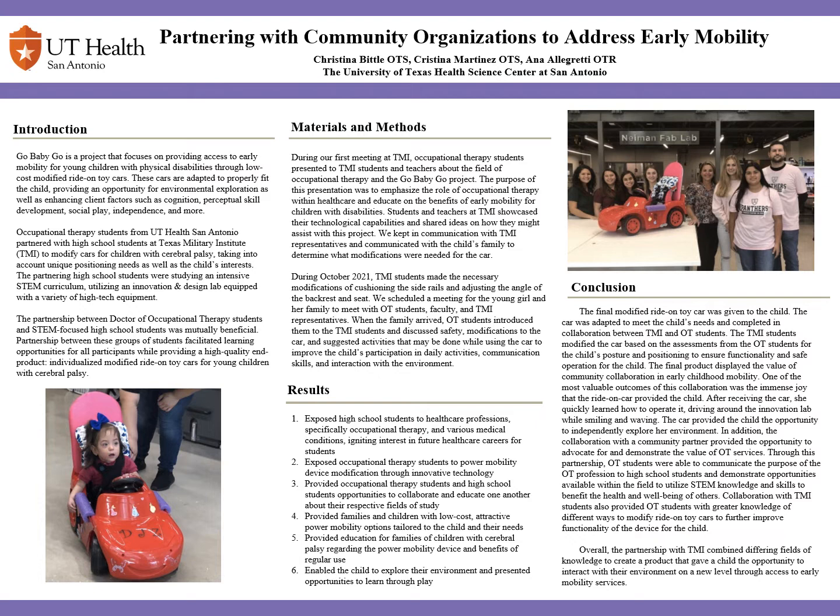My partner Christina Biddle and I assisted Dr. Allegretti with the Go Baby Go project, which provides early mobility to young children through a low-cost way to modify a ride-on toy car. These cars are adapted to fit the individual child's needs and provide an opportunity for environmental exploration and enhance client factors such as the child's cognition, social play, and independence.